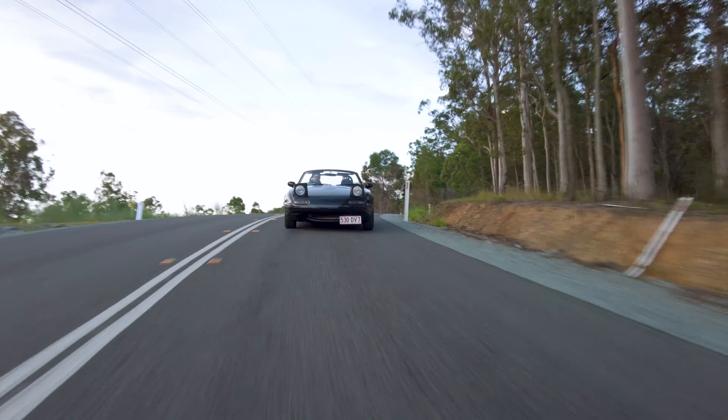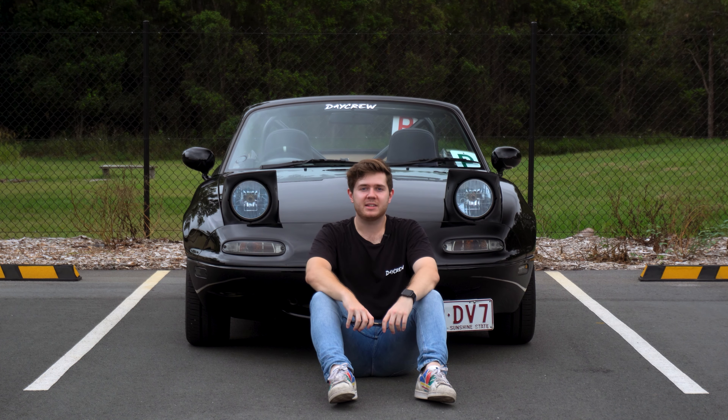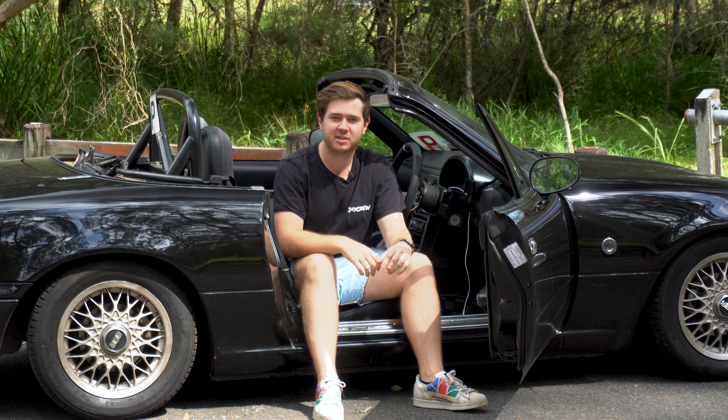It feels at home in the mountains, but it's also a joy to drive in the city streets. And as someone who daily drives a Miata, I can tell you there's nothing like cruising around in a car that's older than you are. And that's why the Mazda Miata is fantastic for anyone that loves cars, especially if you're just dipping your hands into the car scene.